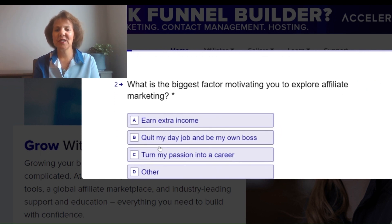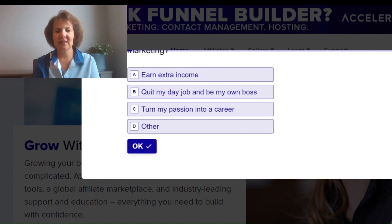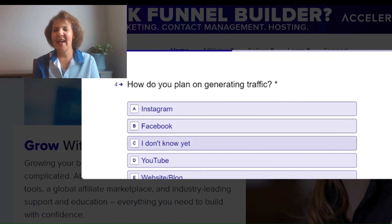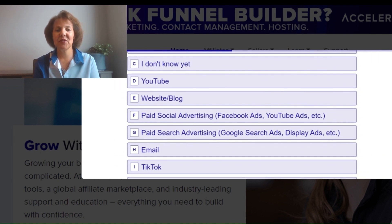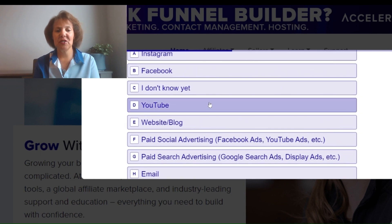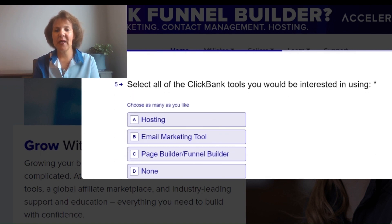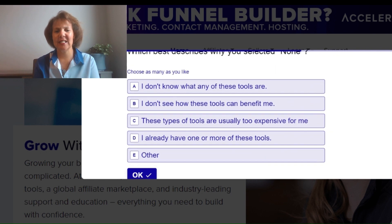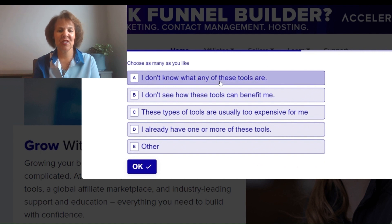The questionnaire will ask: what is the biggest factor motivating you to explore affiliate marketing? Select 'Earn extra income.' Do you currently have traffic or an audience? Select 'No,' because you're probably brand new. How do you plan on generating traffic? My preference is YouTube. Select all the ClickBank tools you'd be interested in using — I'm going to click 'None' for now. For why you selected none, choose 'I don't know what any of these tools are.'